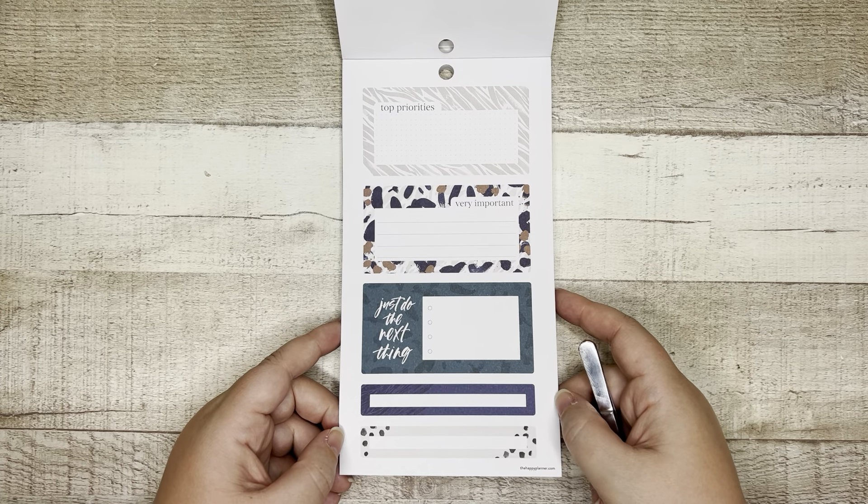Next sheet is top priorities — very important. 'Just do the next thing.' These are bulletless, and then we have some header boxes. It's navy but it's got a little bit of texture to it, same with the box at the bottom. I love that they're adding a subtle animal print to it — very cool. So that is dot grid, that is lined, and that is your functional checklist or bullet list.